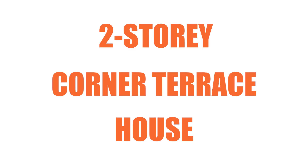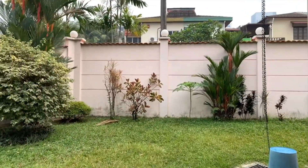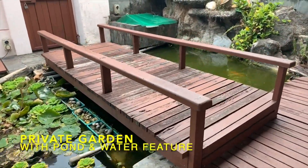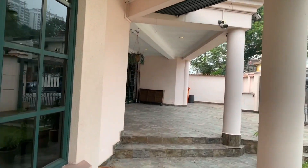Now on to the second house for the day, which is a double-story corner terrace house. Unlike other corner houses with a green patch of garden, this house has a fish pond and water features. This house sits on a sizeable land and has a built-up of 2,620 square feet.